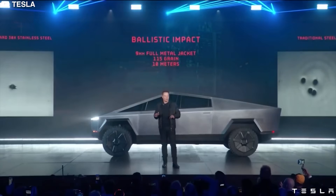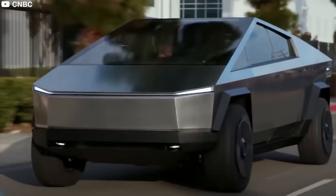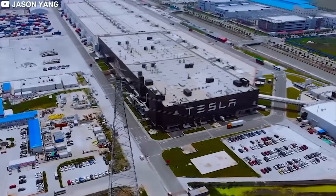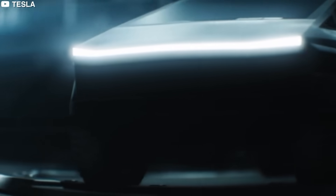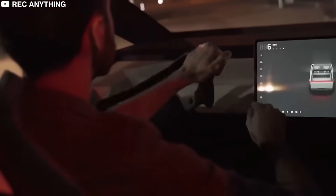Any modest production delays or negative reviews are expected to be looked past by investors. The size of the reservation book and high purchase intent for the Cybertruck provide confidence that Tesla won't have to win over new consumers in the near term, ensuring the short-the-launch thesis of bears will likely struggle to gain traction.